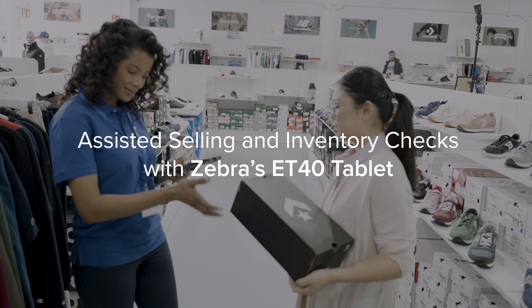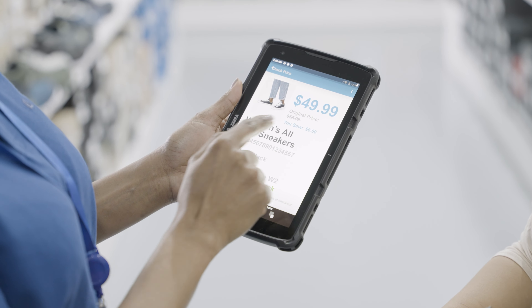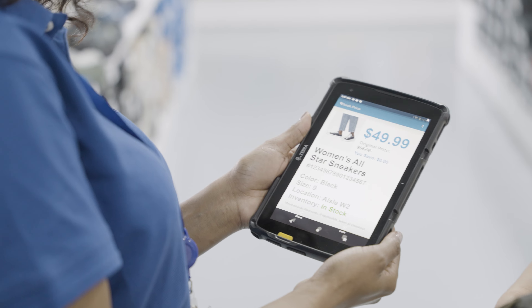Look up different product sizes and prices with the ET40 tablet for immediate customer service. Check inventory on the go to see what's in or out of stock by scanning the barcode.